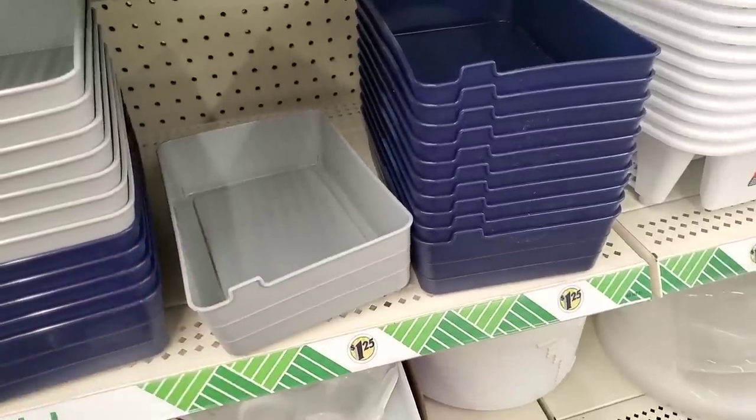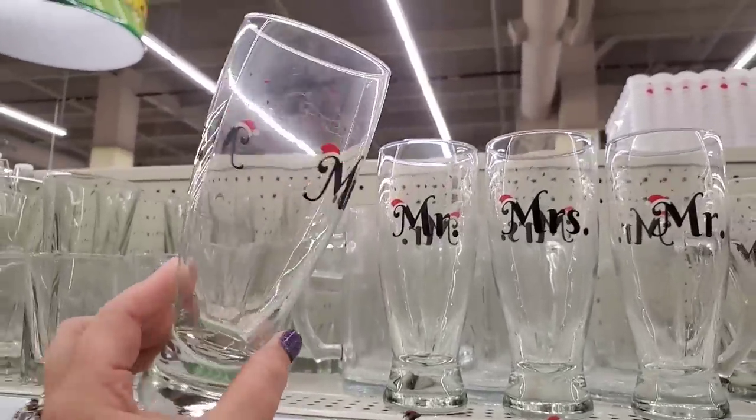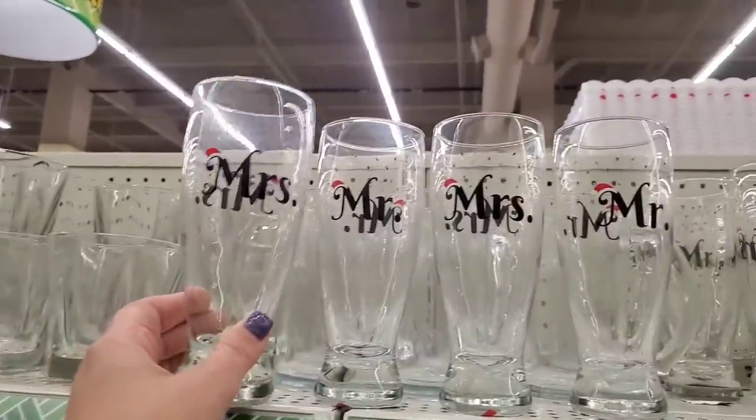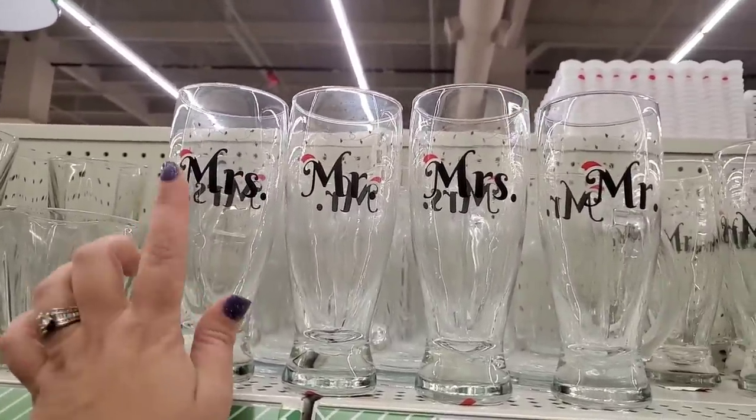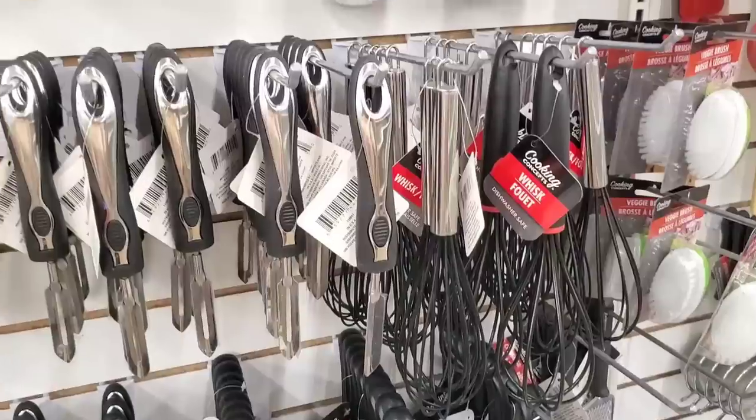These Pilsner glasses are really cute. They definitely need a nice washing — they're really dusty — but they're double-sided and say 'Miss' and 'Mister.' How cool are those for newlyweds or any couple?